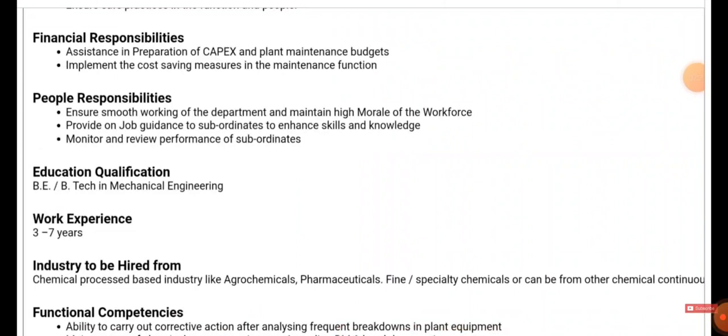You also need to provide on-job guidance to subordinates to enhance their skills and knowledge, and monitor and review the performance of subordinates. Those having B.Tech in Mechanical Engineering can apply. You need work experience between three to seven years, preferably from chemical process-based industries like agrochemicals, pharmaceuticals, fine specialty chemicals, or other chemical continuous process companies.